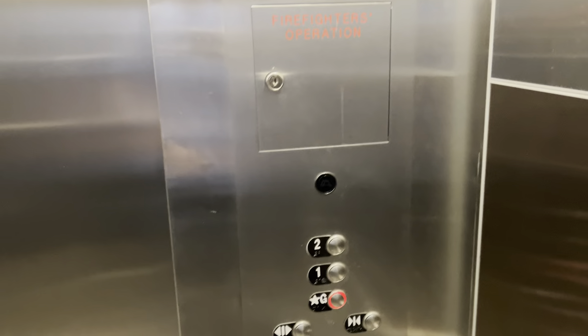It runs very smooth — it's one of my favorites in the mall. I love the fixtures.